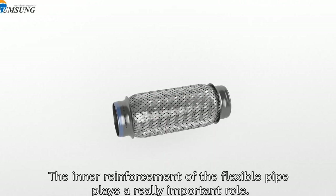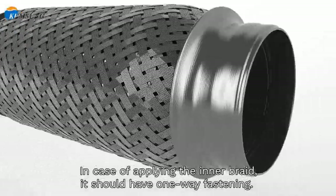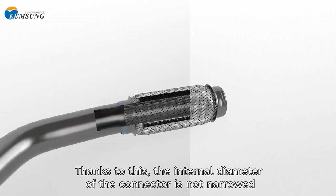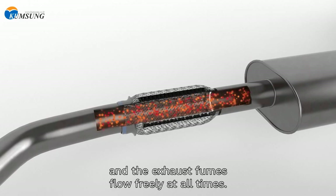The inner reinforcement of the flexible pipe plays a really important role. In case of applying the inner braid, it should have one-way fastening. Thanks to this, the internal diameter of the connector is not narrowed and the exhaust fumes flow freely at all times.